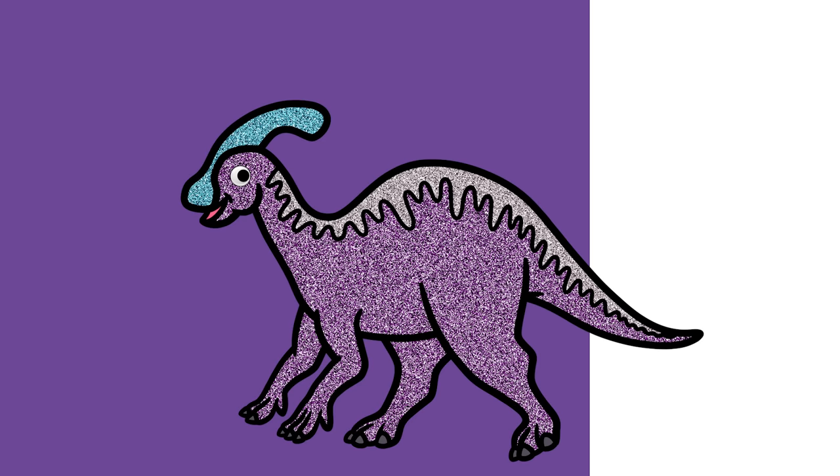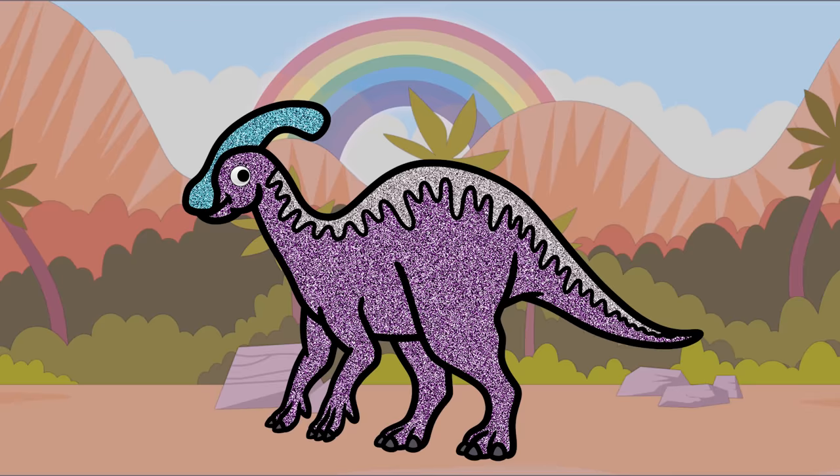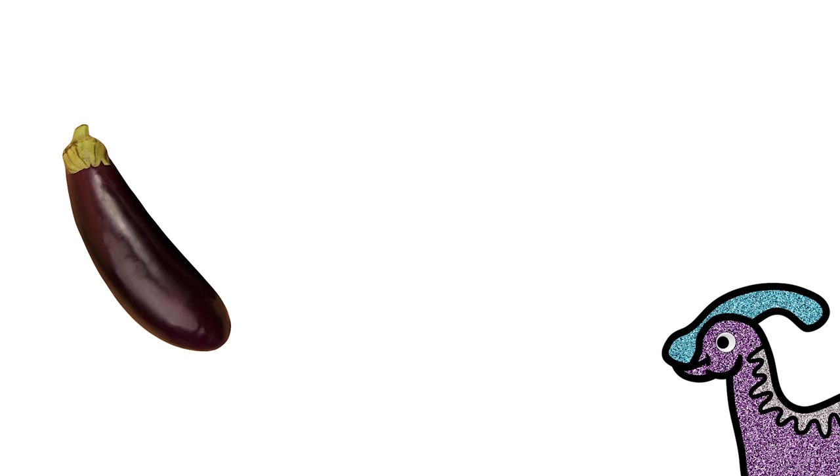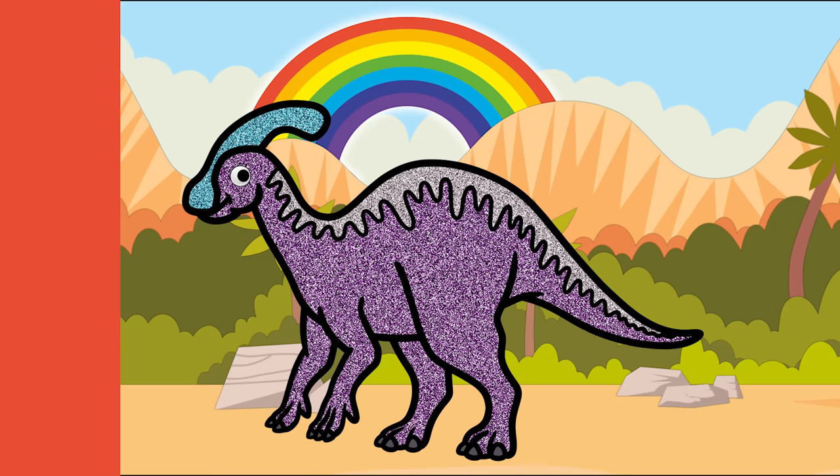Hello, my name is Parasaurolophus! Hello, Parasaurolophus! What color is it? It's violet! That's right, violet! What other things are violet, Parasaurolophus? Eggplants, grapes, and red cabbages! Awesome! Thank you, Parasaurolophus! You're welcome!